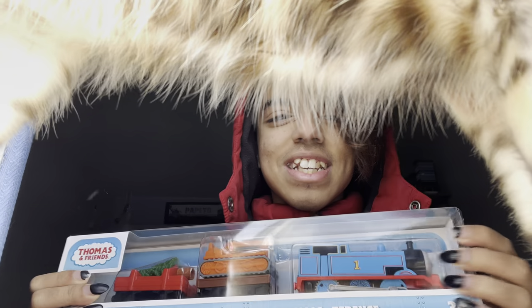Hey guys, my name is Vivante Jr. and today we're gonna be unboxing Thomas and Terrence. My cat is literally just photobombing and interrupting — we love that.